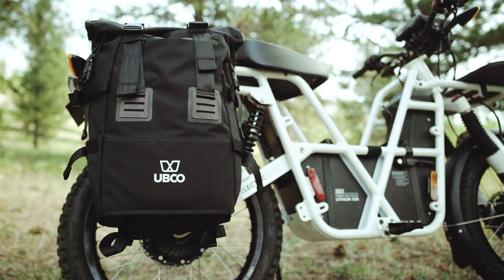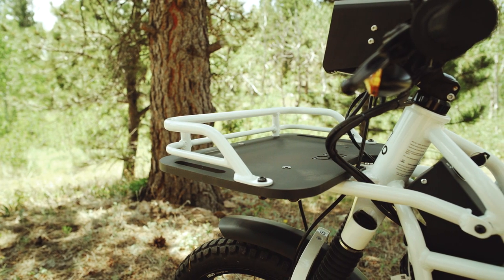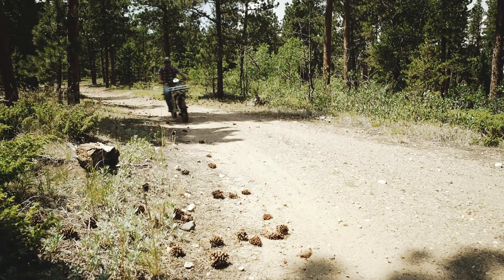Honda marketed the CT90 originally to farmers and ranchers, folks that hunt and fish and camp — just general outdoorsy people. I would say that the UBCO 2x2 fits all those same bills. It's got ample storage and tie-down options, so you can carry a ton of gear out to wherever you're going and whatever you're doing. It's really easy to throw in the back of your truck or on a trailer. It just really checks all the same boxes that Honda was trying to check when they originally came out with the CT90.